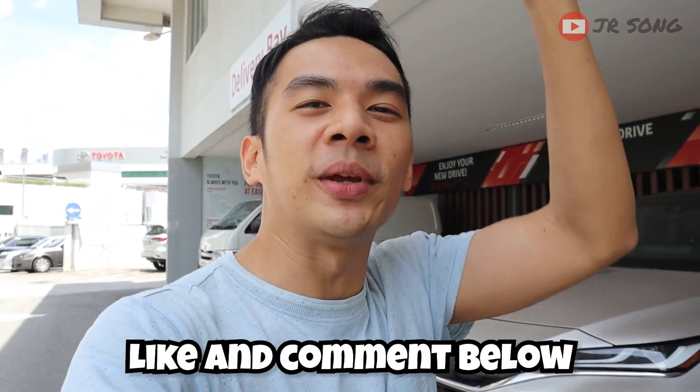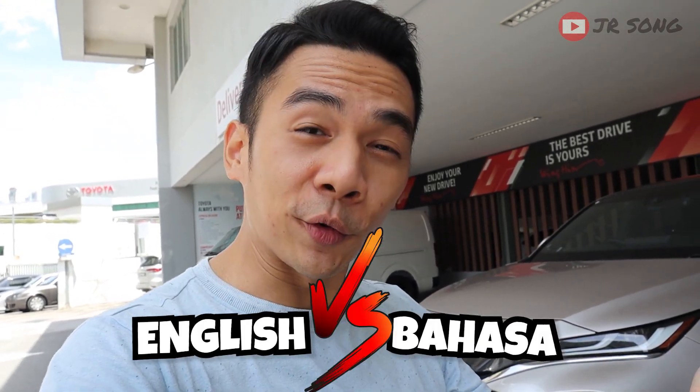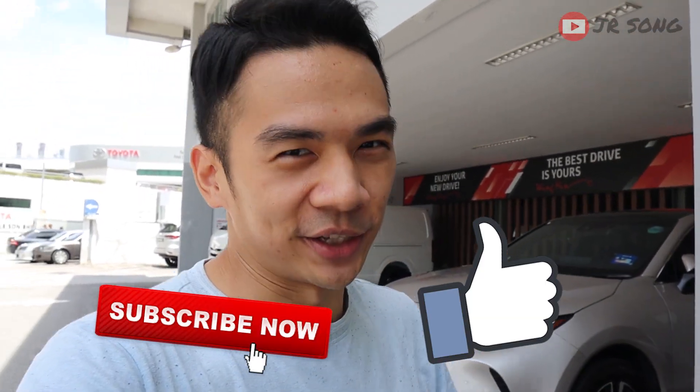But if you guys are interested in watching my Bahasa version where I talk about all the amazing features of this Toyota Harrier, I'm going to put the links down below. And if you guys are interested to see more of me talking in English instead of Bahasa, do give me a like and comment below to show some support. Let's see whether English or Bahasa will win. Thank you guys so much for watching — I'll see you in my next video. Ciao!